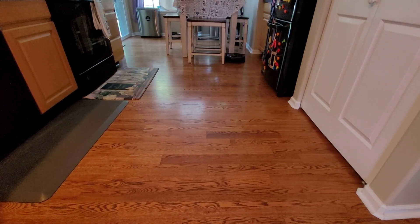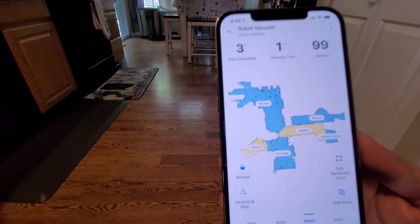Like with a lot of these robot vacuums, they start with the perimeter, then they fill in that perimeter with a back-and-forth cleaning pattern. Let's go ahead and take a look at the app.